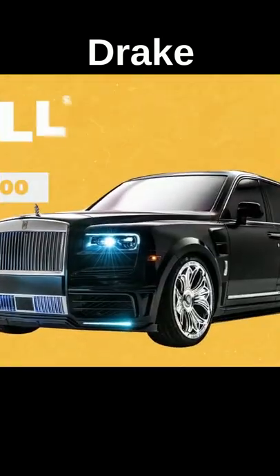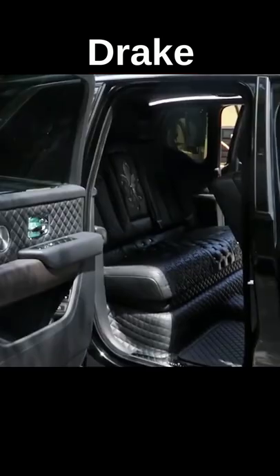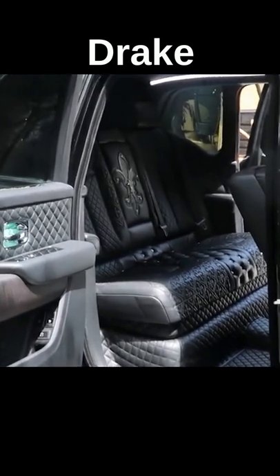Rappers love the Cullinan. Drake went and blew $400,000 on a Rolls-Royce Cullinan and had it tuned into a gothic-themed phenomenon. The Canadian star collaborated with fashion brand Chrome Hearts to make this double R a celebration of their collective brands.